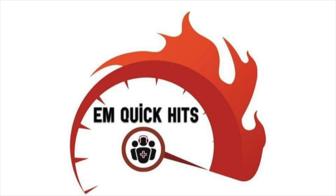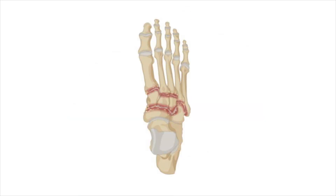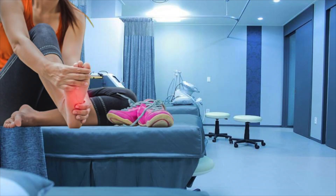Hi everyone, Aaron Sale here. We're going to talk about Lisfranc injuries, a relatively uncommon injury with significant sequelae. And despite it being on almost every EM board exam, it's still missed about 20% of the time in the emergency department.